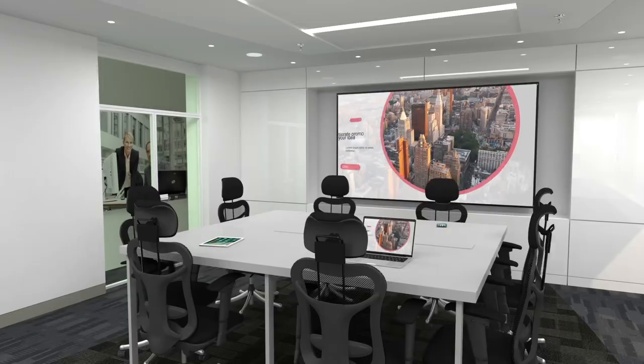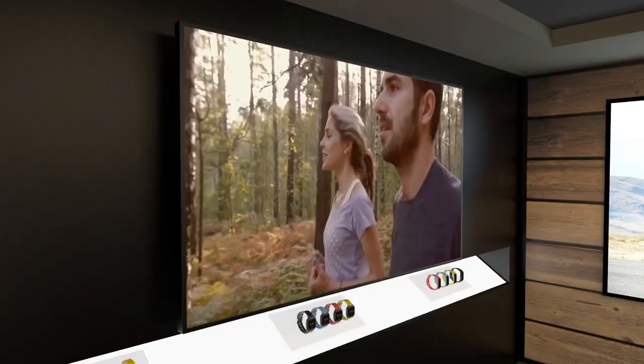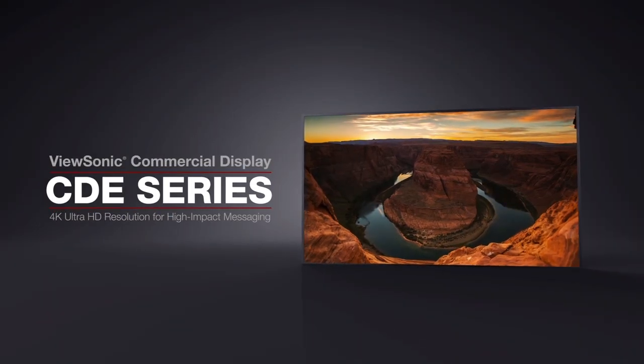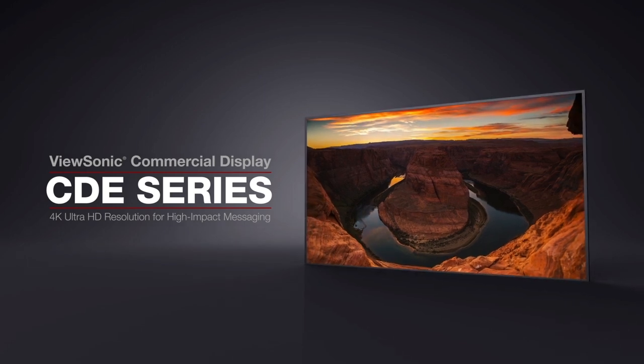Ideal for both educational or corporate use, as well as for retail digital signage, the ViewSonic CDE Series delivers true commercial display functionality in nearly any environment.